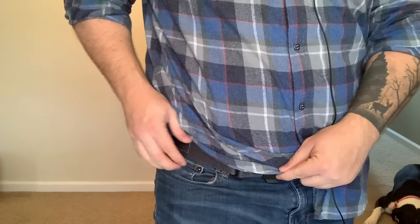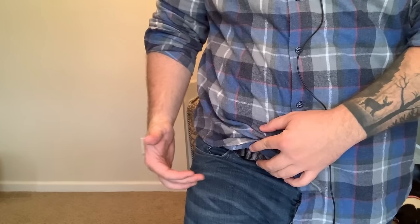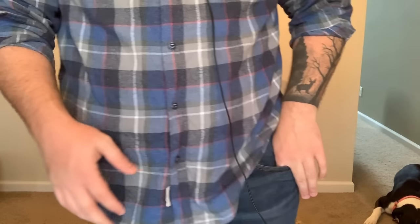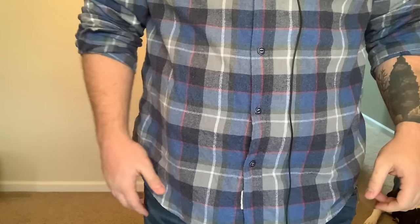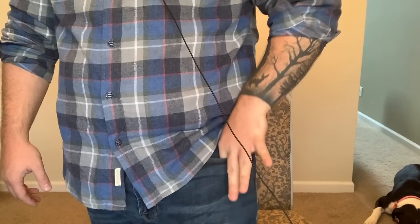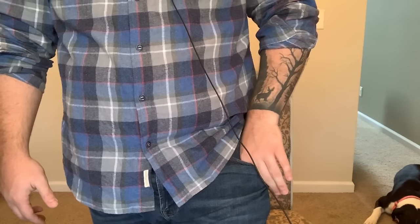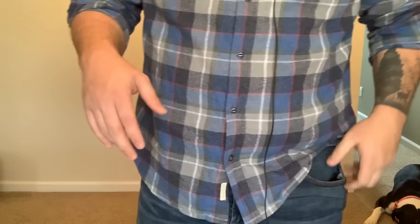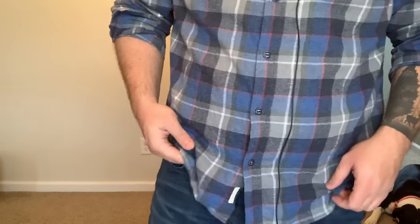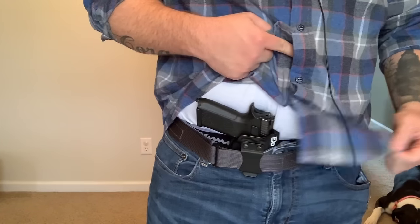Now there are going to be times where the Neomag isn't ideal. If you have Dickies-style pants where the pocket is more of a slit that goes down rather than straight across like jeans, the Neomag will work but the magazine gets kind of kinked sideways as opposed to being straight up and down. It's doable but not ideal. So if I'm wearing Dickie-style work pants or a lot of khakis that have that slit pocket, I'll go to my sidecar. But if I have regular pockets, I carry the Neomag and the regular appendix style holster.